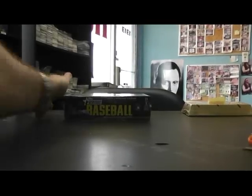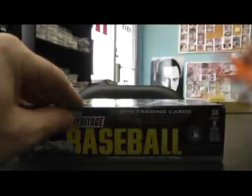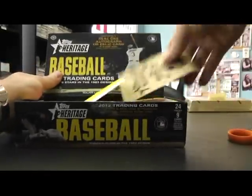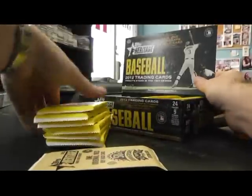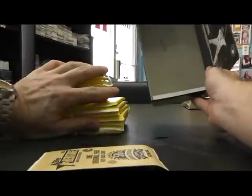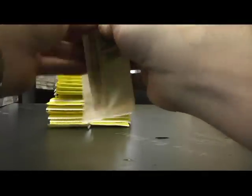Going to baseball next with Heritage Steve C. Pick box number one. 2012 Topps Heritage. Got a buyback — old school one. Let's just do it right out of the gate, shall we?